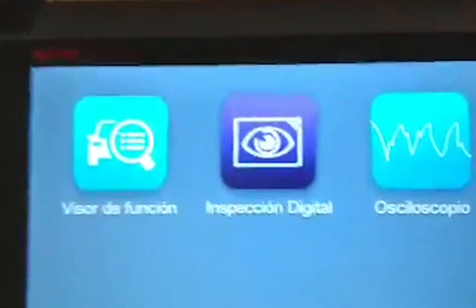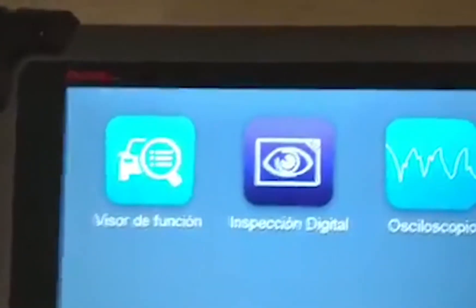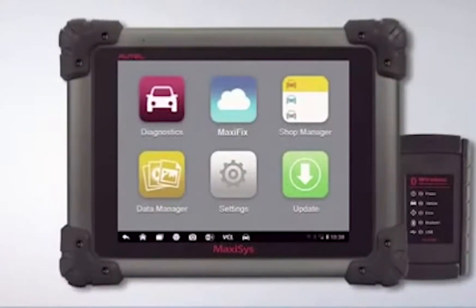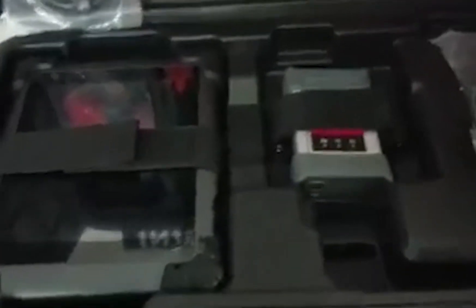Everything about this car diagnostic tool is high quality and well thought out. The Autel Max Assist Pro MS908 is the ultimate car diagnostic tool and can be made even better with add-on features such as an oscilloscope, J2-534 reprogramming module, and much more. There are four versions of the Autel Max Assist Pro.